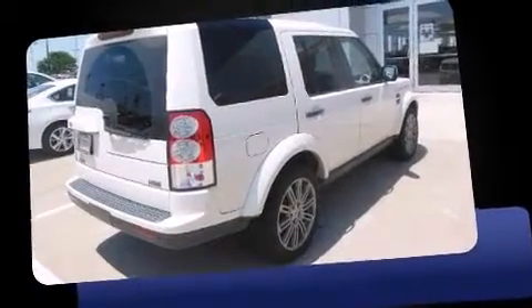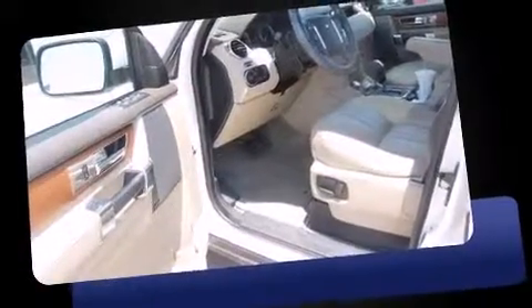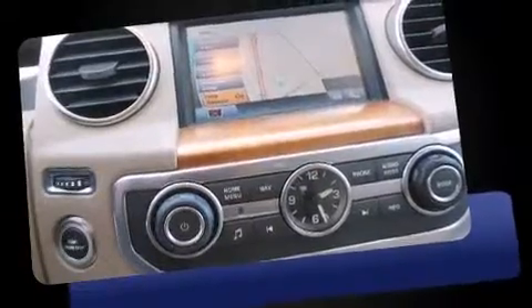Sensibility and practicality define the 2010 Land Rover LR4. Smooth gear shifts are achieved thanks to the powerful eight-cylinder engine, and load-leveling rear suspension maintains a comfortable ride. Four-wheel drive allows you to go places you've only imagined.